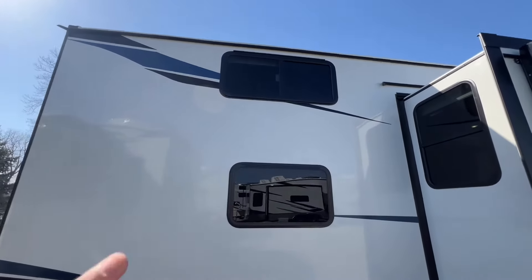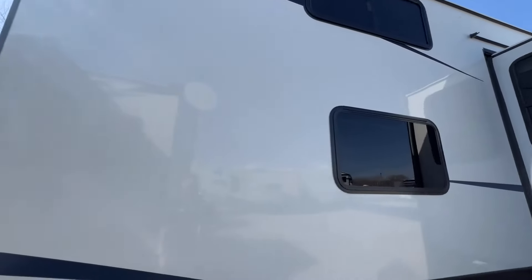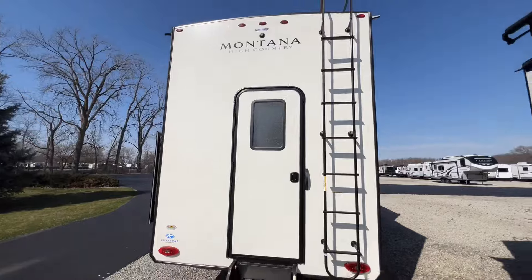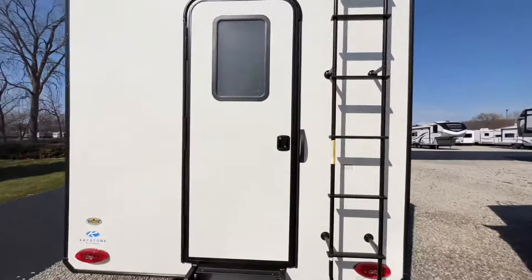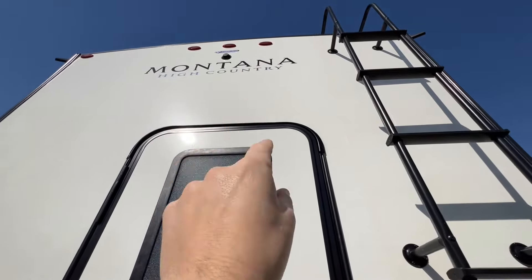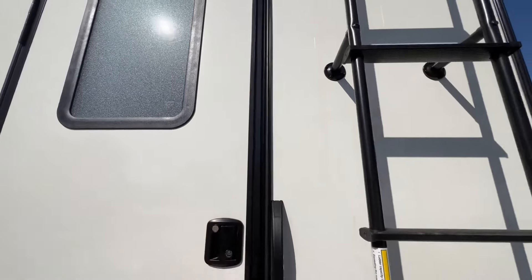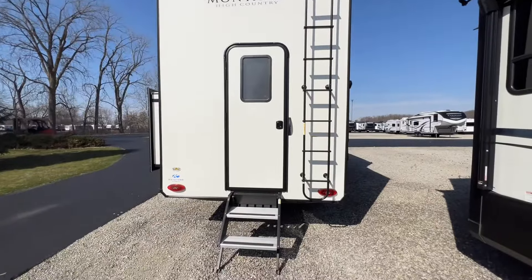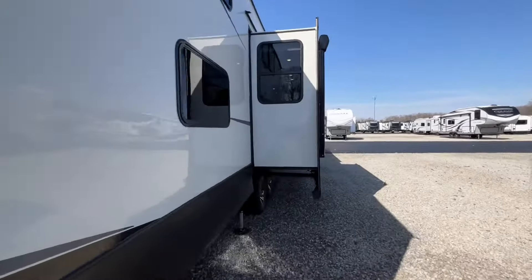Take a look at the back side here — this is where the fun part is. Two windows on the outside — that's where your loft is going to be. This is your second bedroom, which we'll get to on the inside. And then back here — boom — second entryway. Yep, fully walkable roof. You still have your backup camera prepped, which is pretty standard across the board nowadays. We'll get to the inside and show you what the second door looks like.